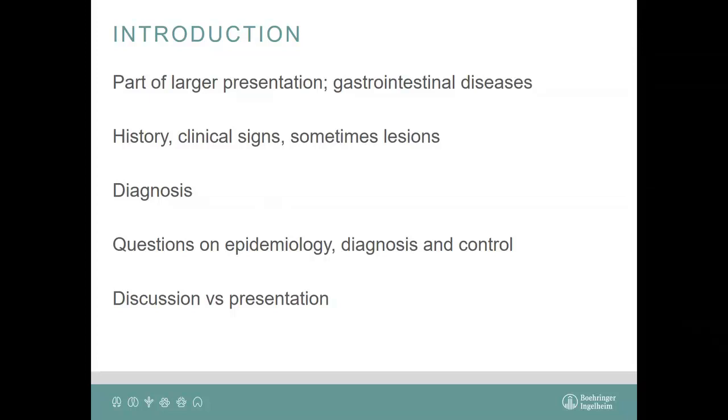What I will present is part of a very large presentation — about 900 slides — on clinical cases. I was asked to talk about gastrointestinal diseases, so I picked three cases from that large presentation. I will give you the history, the clinical signs, and sometimes the lesions. These are real-life cases, not cases I put together — they occurred exactly as I'll describe. I'll give you the history, then ask you to find a diagnosis, followed by questions on epidemiology, diagnosis, and control.